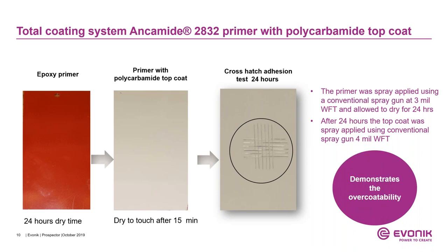We also demonstrate the over-coatability of the polyurea top coat on the Ancomit 2832 base primer. We apply the epoxy primer, wait for 24 hours dry time, then apply the polyurea top coat — which is dry to touch after 15 minutes — and perform a crosshatch adhesion test after 24 hours. This demonstrates the over-coatability of 2832 primers. This technology also enables use of polyurethanes as well as acrylic alkanes over this epoxy primer.